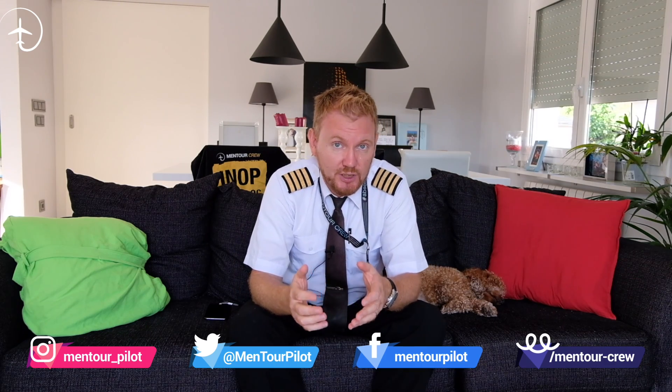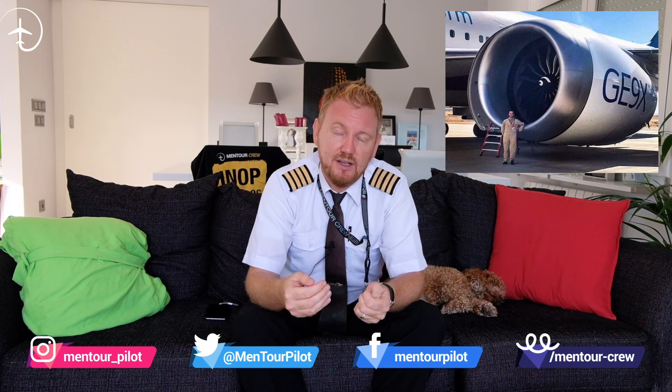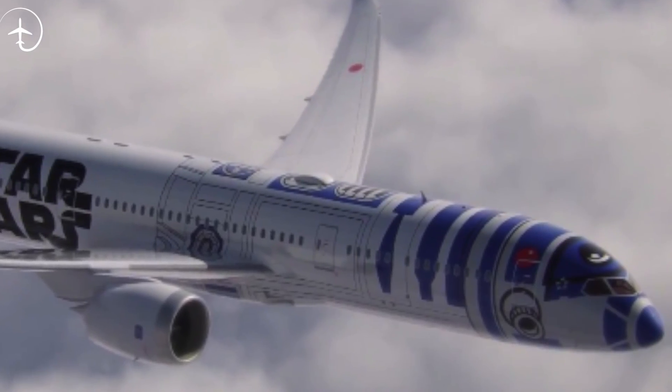This video is based on a question that came in from one of you during one of my Sunday night live streams. The question was: how come that no matter what airline I fly with, the front of the engine — that's the engine inlet — is always that metallic color? How come it's never painted? And also, how come that most aircraft out there are painted predominantly white? Why wouldn't we see more of these cool Star Wars themed aircraft? That's a great question, and I wanted to dedicate this episode to that.